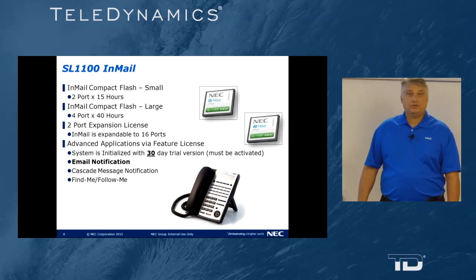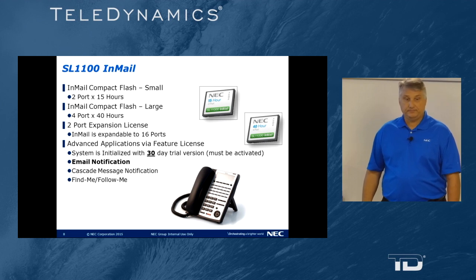In-mail comes in two varieties: a two-port 15-hour or a four-port 40-hour voicemail. You can expand each two ports at a time to a maximum of 16 total ports. You cannot expand the hours of storage.